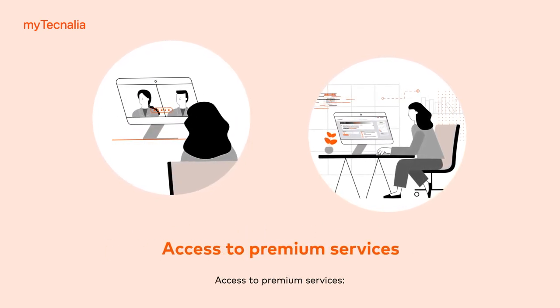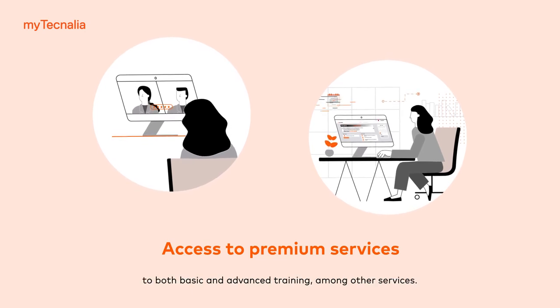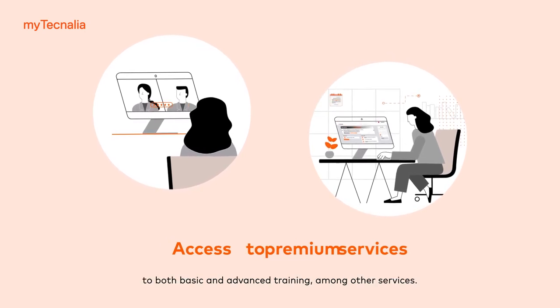Access to premium services. Our clients have access through MyTechnalia to both basic and advanced training, among other services.